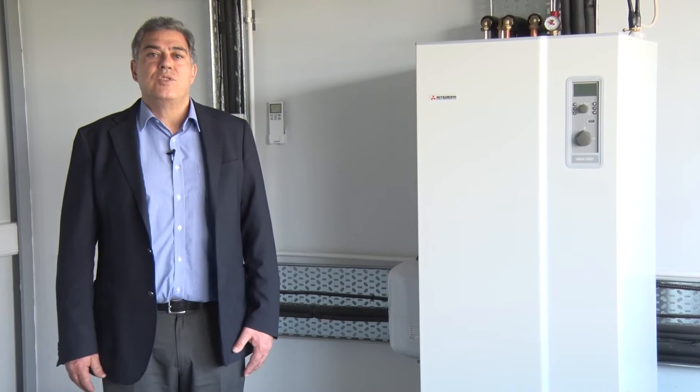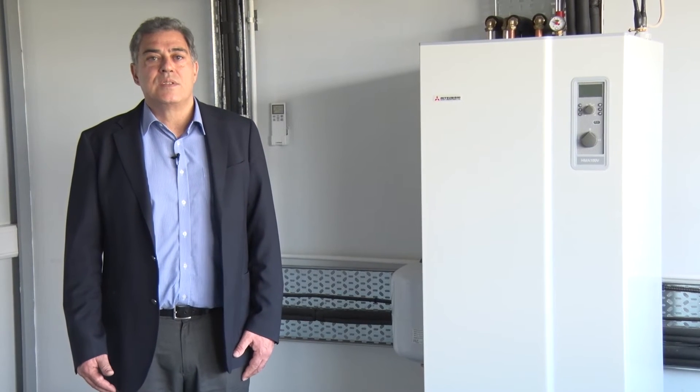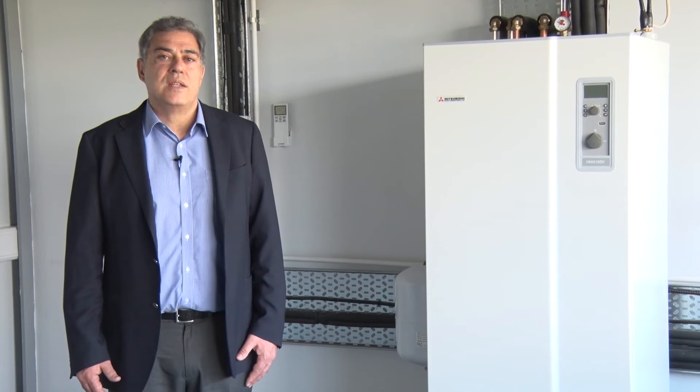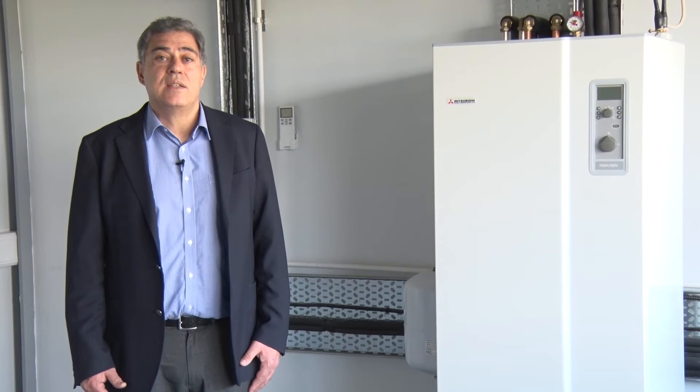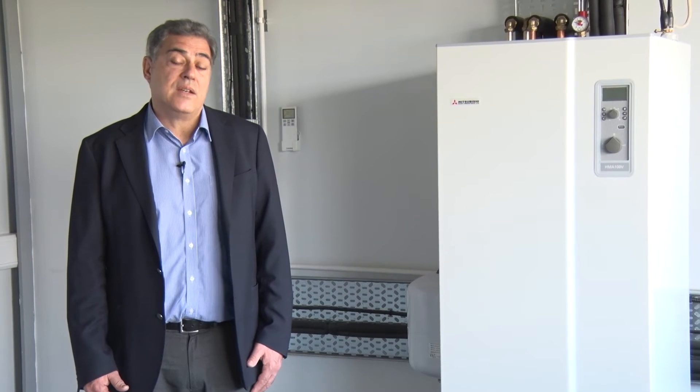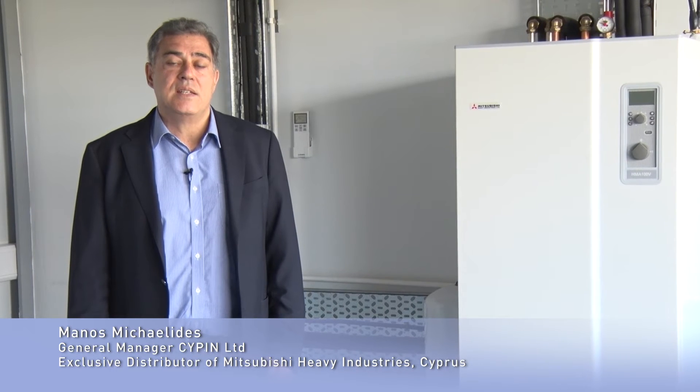I welcome you to the Mitsubishi Heavy Industry Laboratory that was set up in collaboration with Frederick University. We are now within the laboratory located in the facilities of Frederick University in Nicosia. My name is Manos Mihailidis. I am the General Manager of SIPIN Limited, the exclusive distributors of Mitsubishi Heavy Industries since 1987.